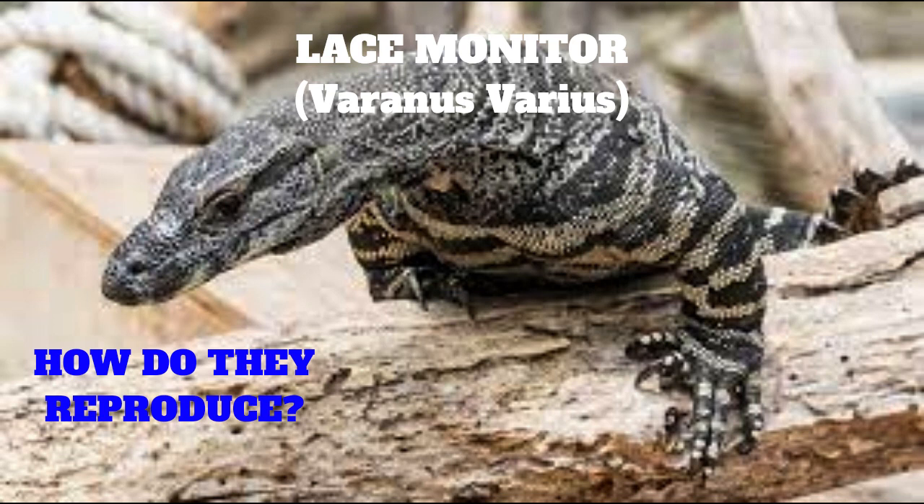Lace monitors reach sexual maturity at about four to five years of age. In captivity, they have been known to live for up to 40 years.